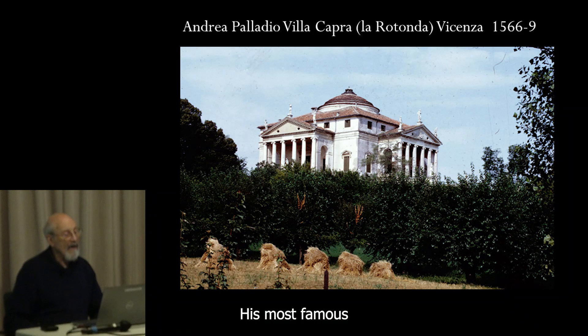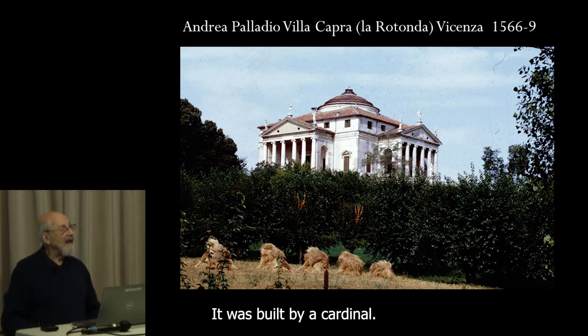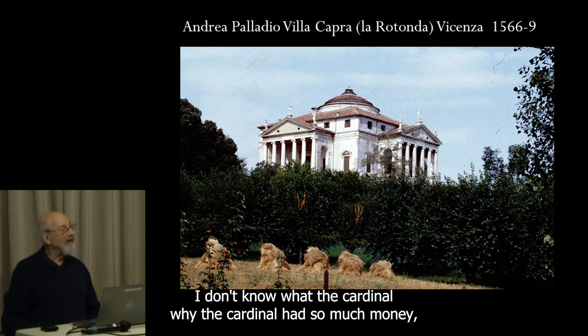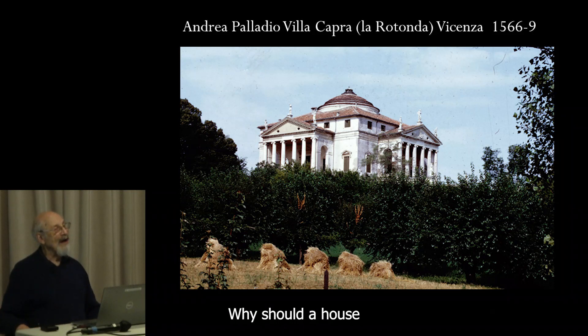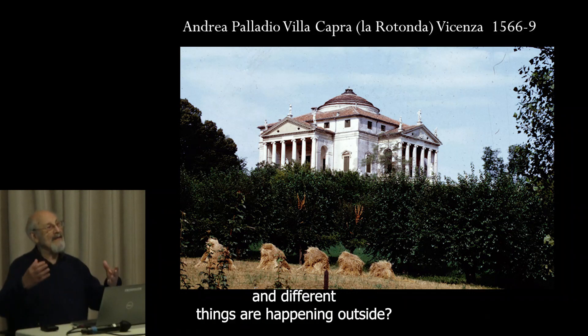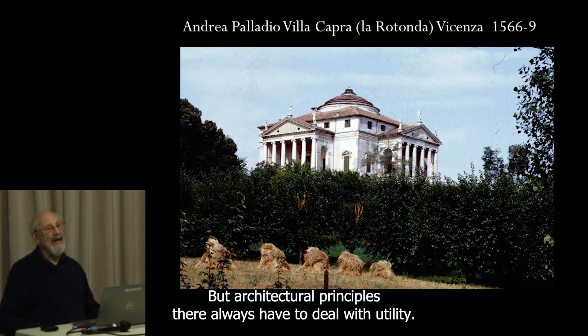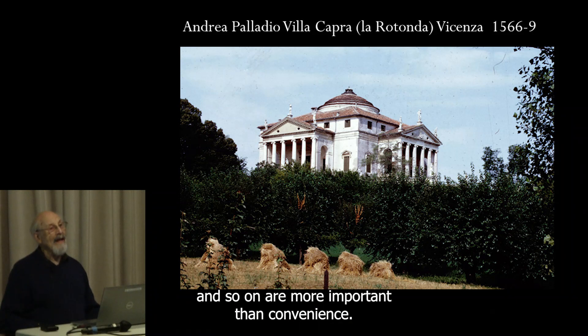His most famous villa was the Villa Capra, known as the Villa Rotonda, outside Vicenza. It was built by a cardinal. Why should a house be identical on all four sides when different things are happening in the rooms inside and different things are happening outside? But architectural principles don't always have to deal with utility. Beauty, perfect geometry, proportions and so on are more important than convenience.